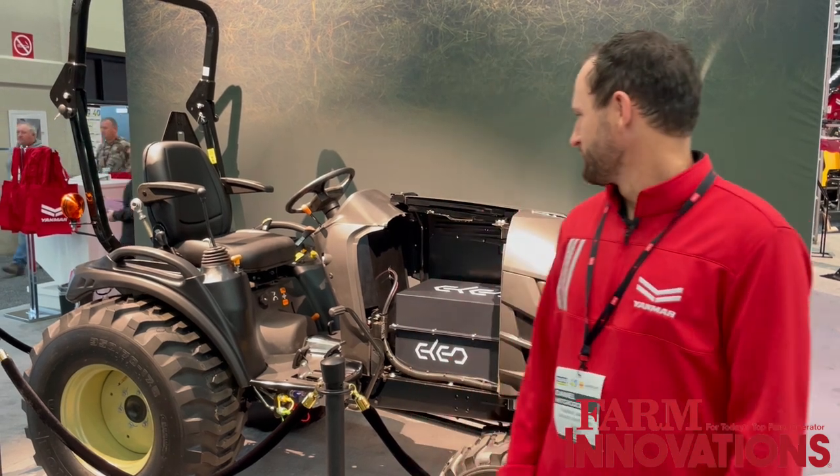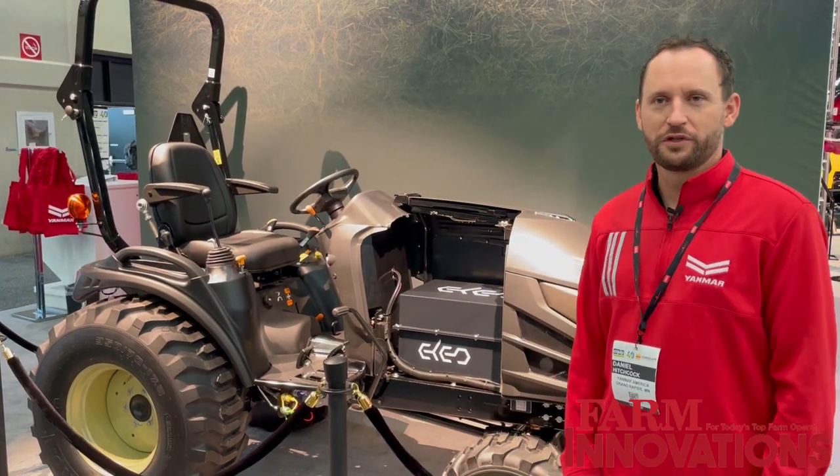I'm Daniel Hitchcock with Yanmar America, the current engineering manager for the RL division. Today I'm going to be giving you a quick overview of our electric tractor. This is a concept model that we have — you can see behind me, this is fully electric.